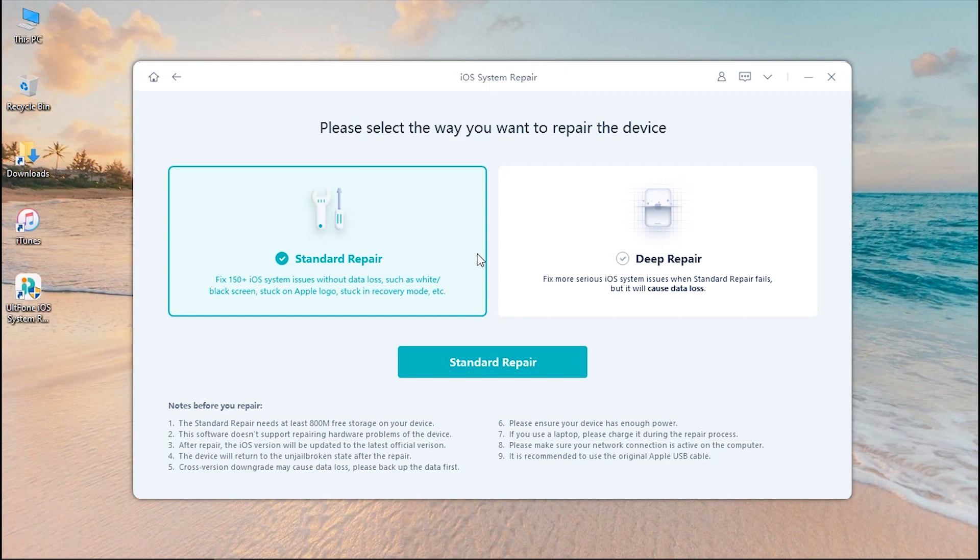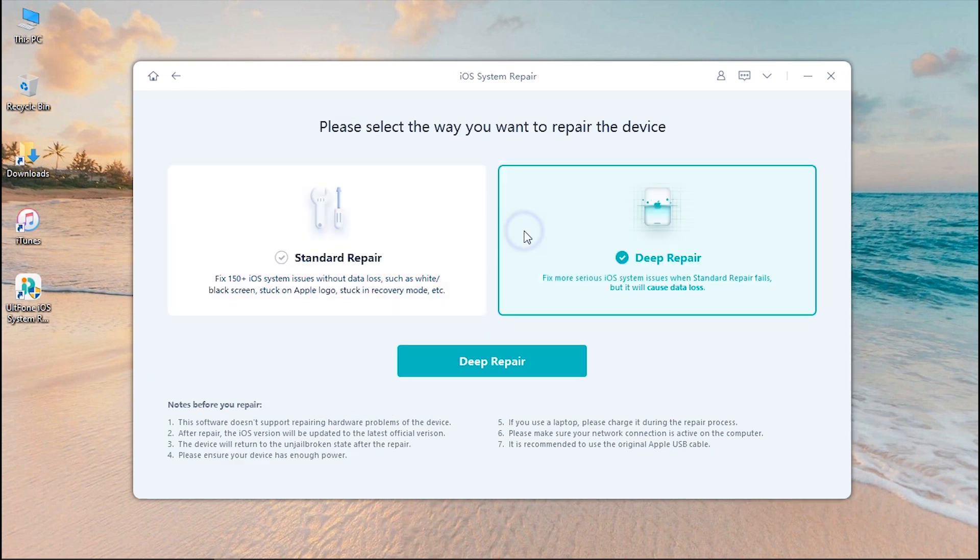Now select Standard Repair or Deep Repair as per your preference. In Standard Repair, the iOS issues are resolved without any data loss. On the other hand, Deep Repair wipes off everything on your device and helps resolve more serious iOS issues that were not fixed by the Standard Repair option. Let's proceed with the Standard Repair option.